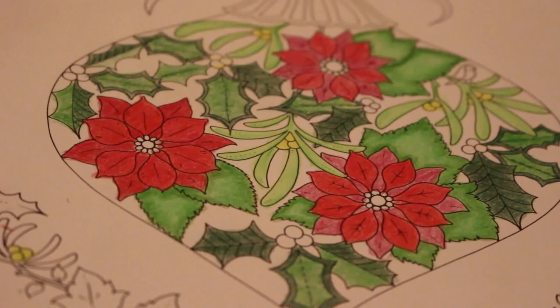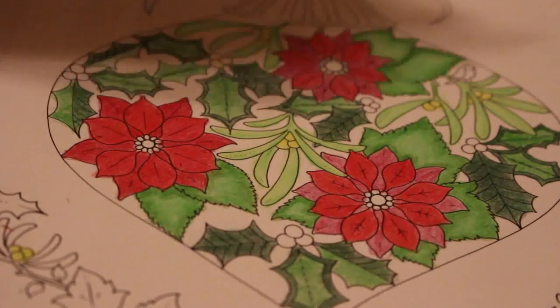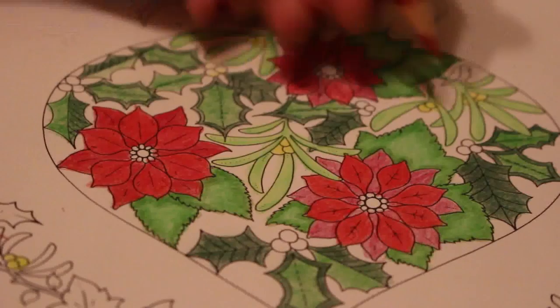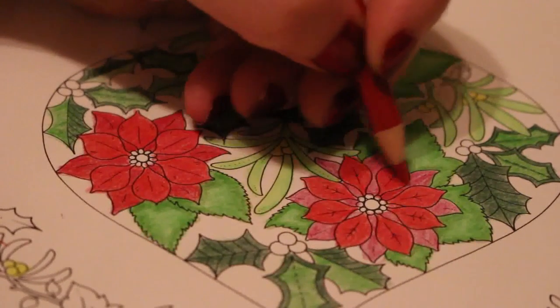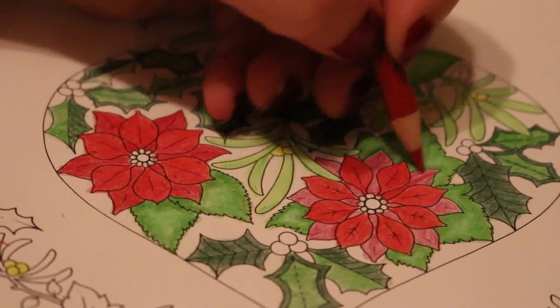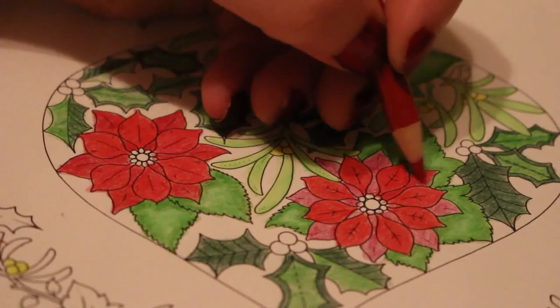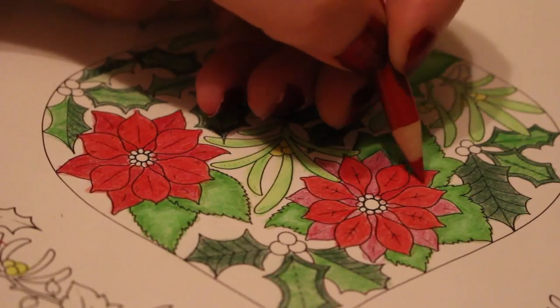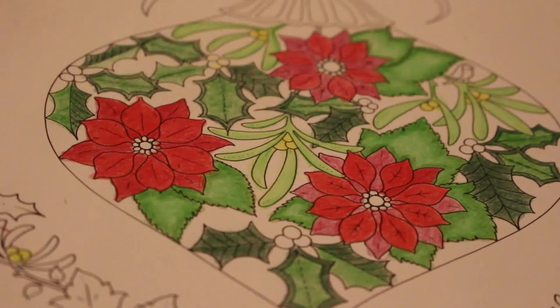It depends what colour I do the bauble - I'm thinking purple and gold because then I've got stickles. I've got some nice purple and gold stickles I can put on it. That's what I'm thinking at the moment but it could all change. So yeah it's looking good though - I've done the majority of the inside of the bauble.